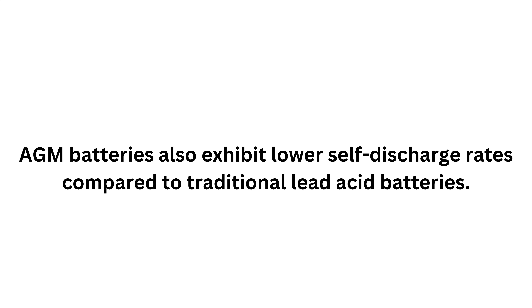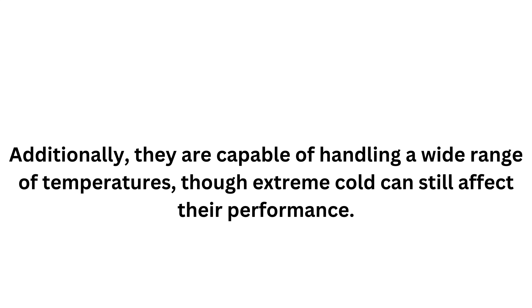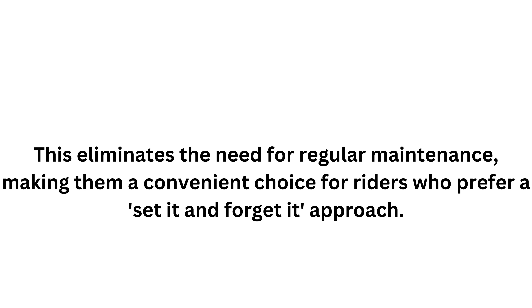AGM batteries also exhibit lower self-discharge rates compared to traditional lead-acid batteries. This means they retain their charge longer when not in use, making them a great choice for seasonal riders or those who don't use their motorcycle daily. Additionally, they are capable of handling a wide range of temperatures, though extreme cold can still affect their performance. Another significant advantage of AGM technology is its maintenance-free nature. Unlike traditional lead-acid batteries which require periodic topping off of the electrolyte, AGM batteries are sealed, eliminating the need for regular maintenance — a convenient set-and-forget-about-it approach.